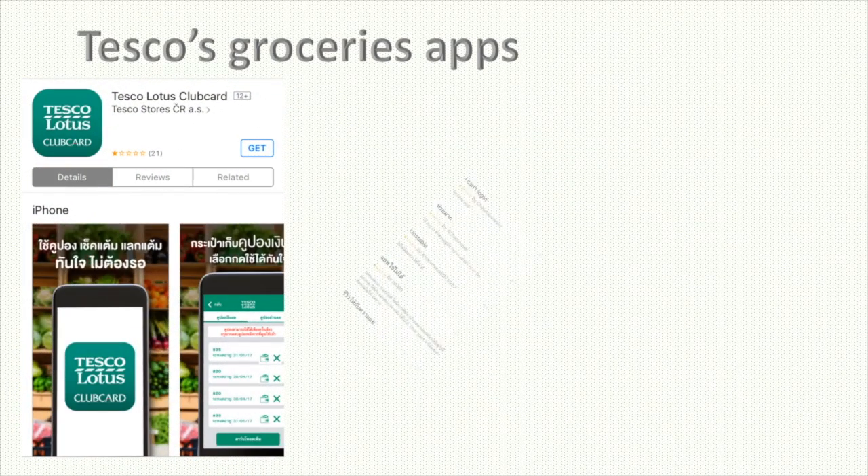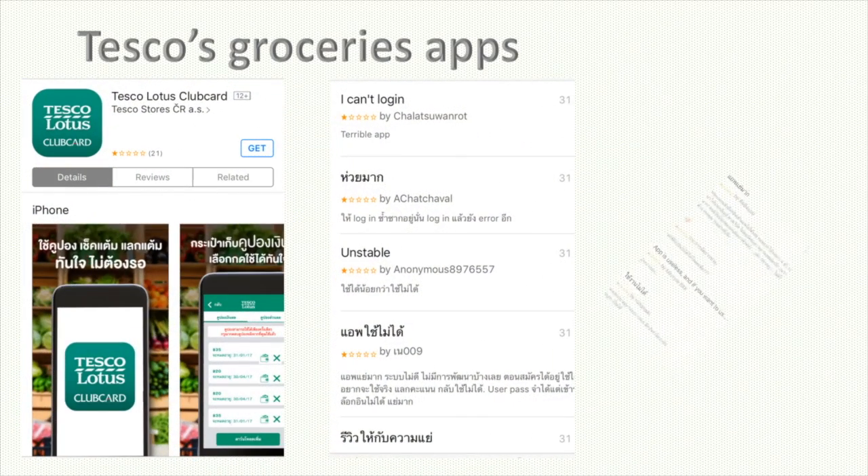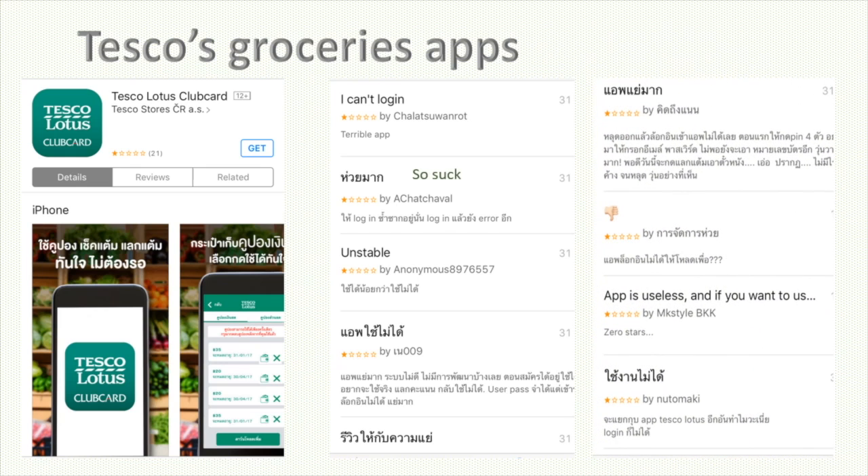Another opportunity would be trying to improve the quality of their grocery apps outside the UK, as they have received bad reviews from Thai customers. In conclusion, the internet has created a great impact towards the supermarket industry, thus presenting a few challenges Tesco has to face.